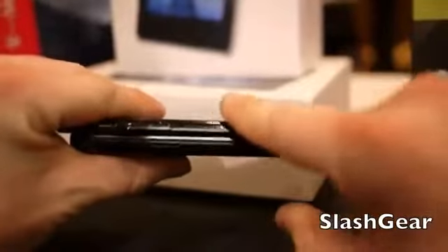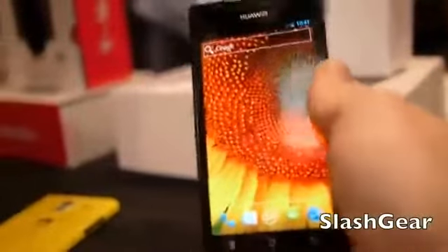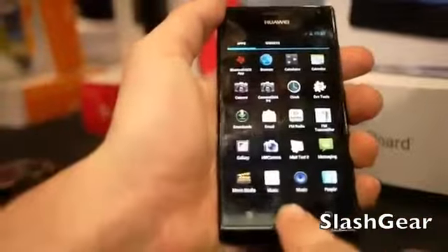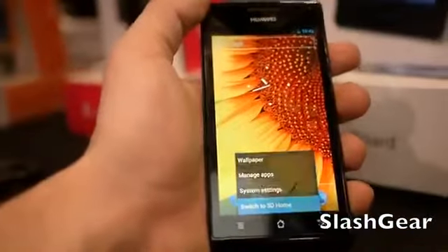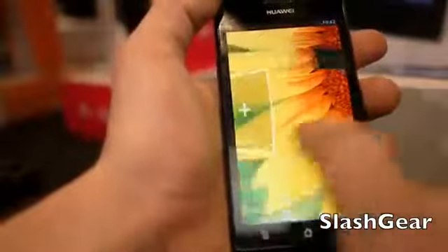Very similar. This one's obviously the thinnest in the world. Again, it's running Ice Cream Sandwich — I always say Honeycomb. It's running in and out of there, running a 3D processor, also has that switch to 3D home. It's a deal, pretty cool.